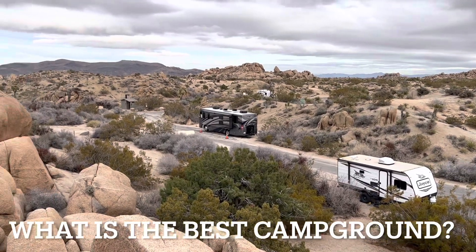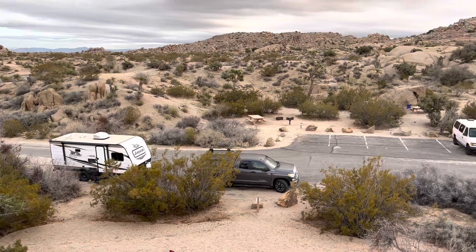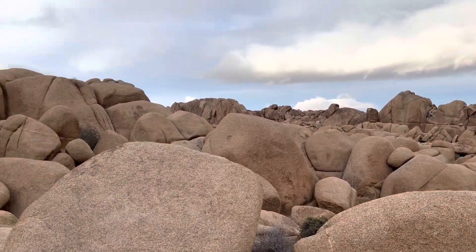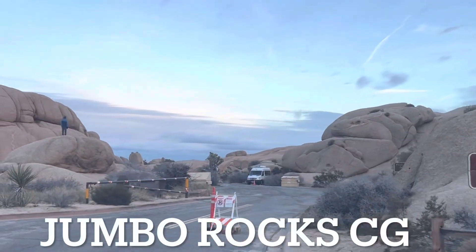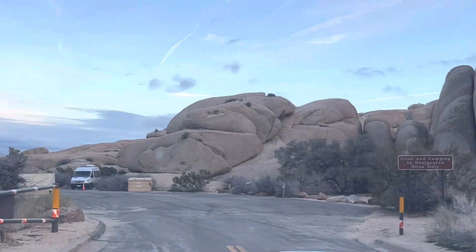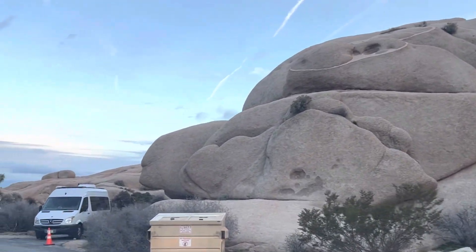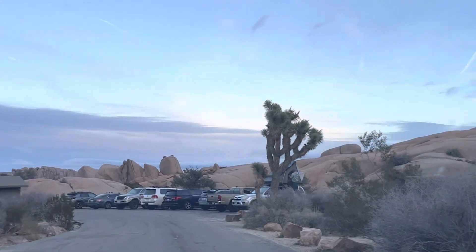So what is the best campground in Joshua Tree? I think it's Jumbo Rocks. Check out these awesome rocks in the campground that you can climb on and explore. As we drive into Jumbo Rocks, it is a paved road all the way throughout the campsites, which is nice — no dirt road. It is the largest campground in Joshua Tree and the most popular, and you're close to many of the attractions including Skull Rock.